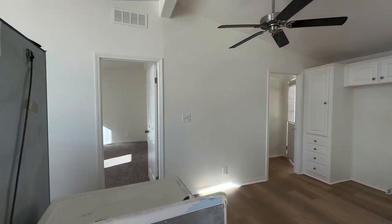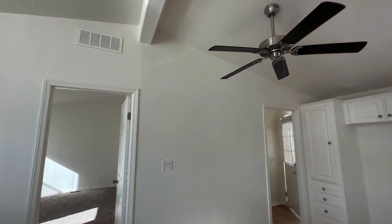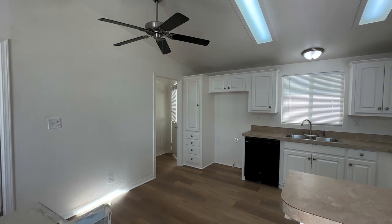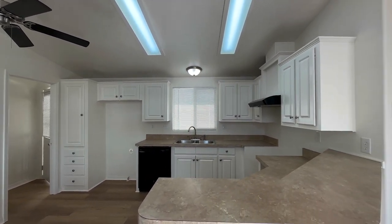Coming into the kitchen, there's lots of space in there, some brand new cabinets, and as mentioned, we're going to be getting brand new appliances. Here we also have plenty of space for a dining table.